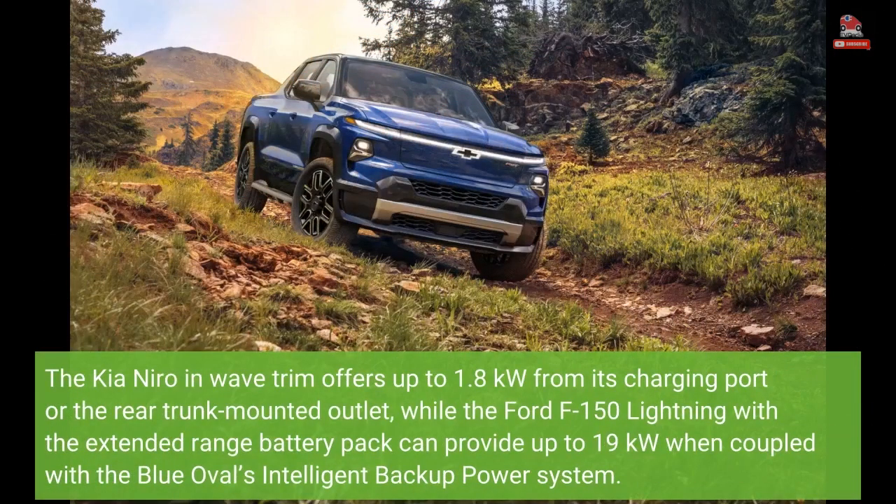The Kia Niro in-wave trim offers up to 1.8 kW from its charging port or the rear trunk-mounted outlet, while the Ford F-150 Lightning with the extended range battery pack can provide up to 19 kW when coupled with the Blue Oval's intelligent backup power system.